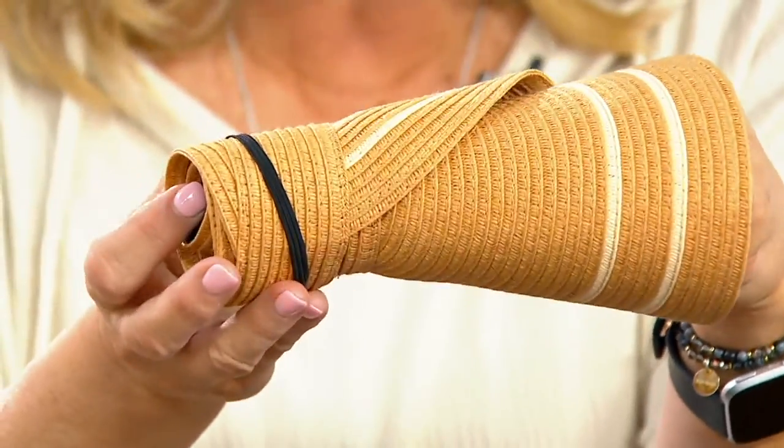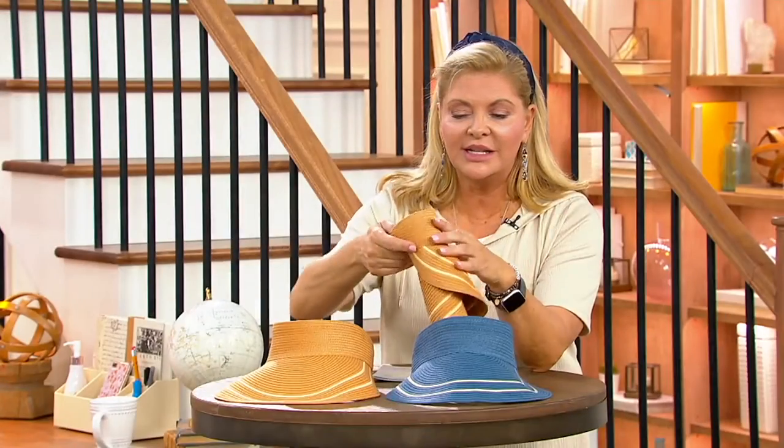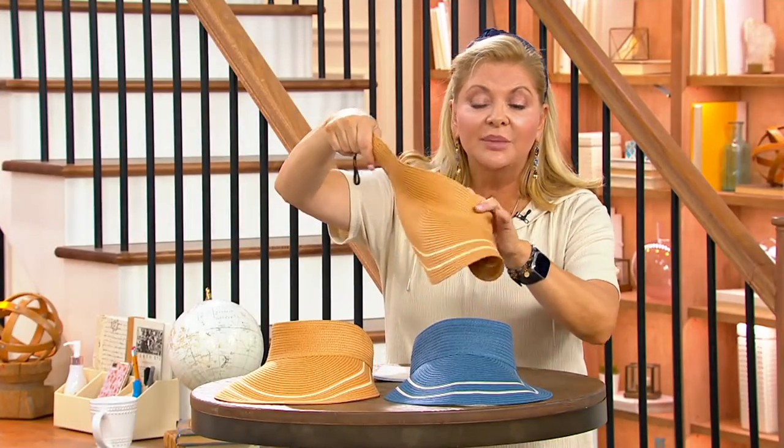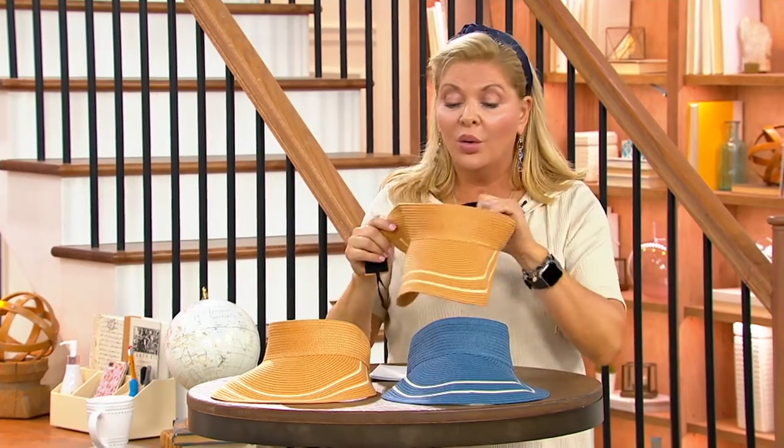And if you haven't checked that out, definitely check that out. It's easy enough. This is something that you could very easily play golf in, or tennis, whatever the case may be.